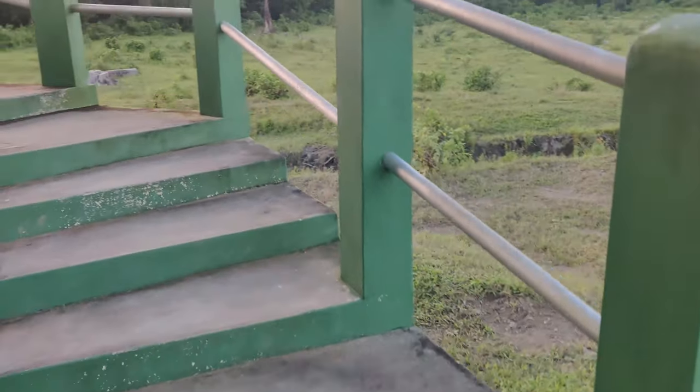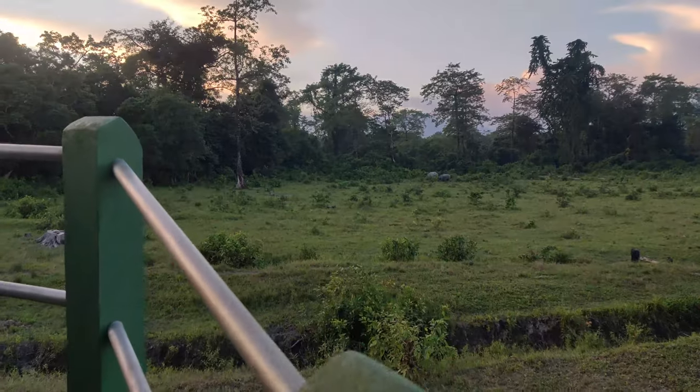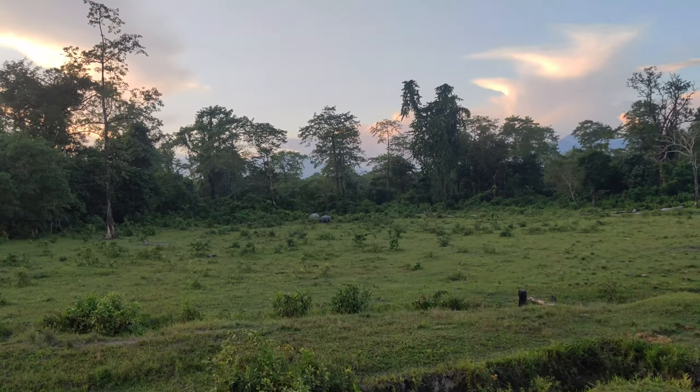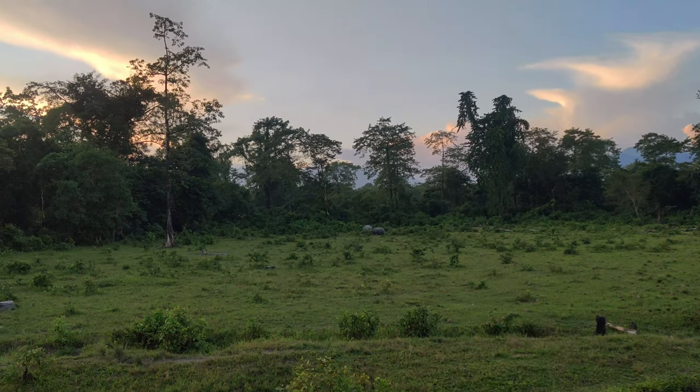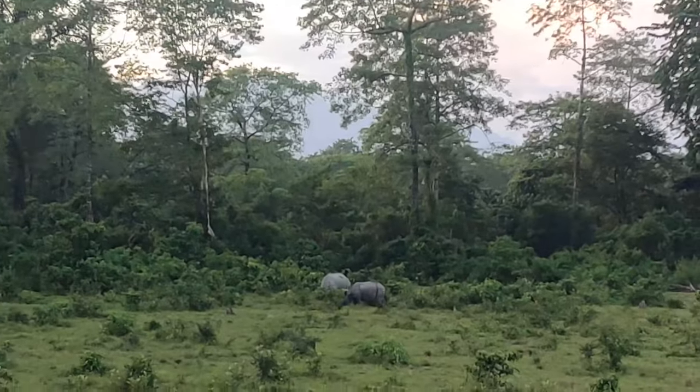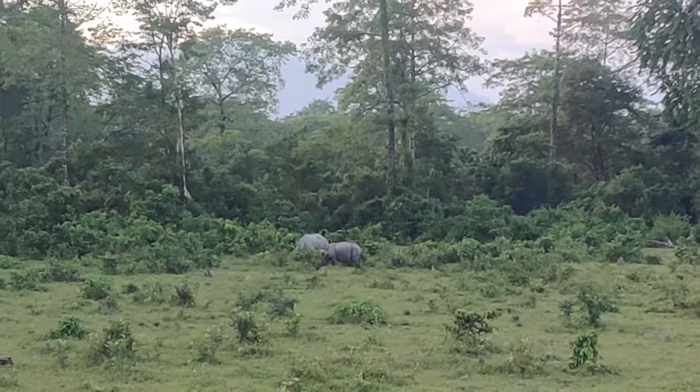Tappodi Camp protection hut — this is day two. I'll just try to zoom in for you to see: there is a mother rhino and a calf grazing.